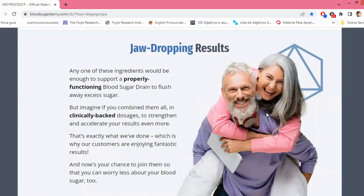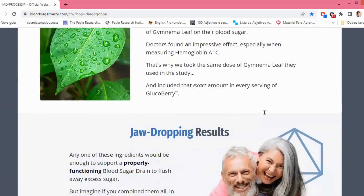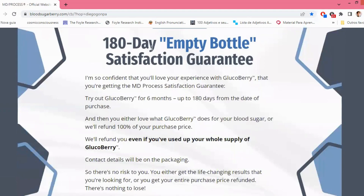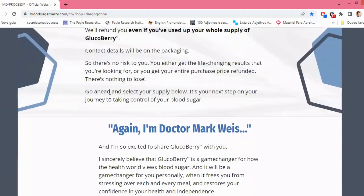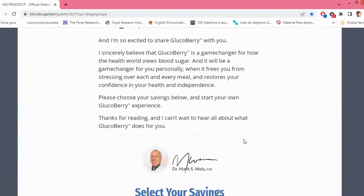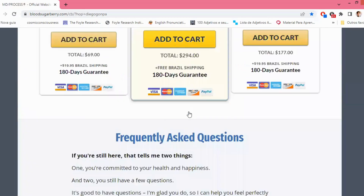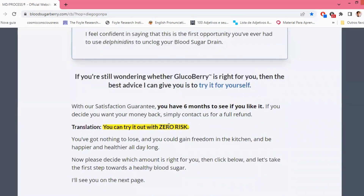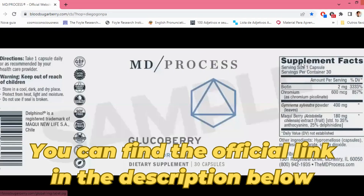That's exactly what they've done with Glucoberry, and their customers are experiencing fantastic outcomes. It's also important to mention that they offer a 180-day, 100% money-back guarantee. Simply try Glucoberry for 6 months, and if you're not completely satisfied by the results, just shoot them an email and they'll refund your entire purchase. They're so confident you'll love your experience with Glucoberry that they're giving an MD-backed satisfaction guarantee on their official website, where they'll refund you even if you've used up your whole supply. So now is the perfect time to get Glucoberry with no risk. Remember to use the product correctly and purchase only through the official website — you can find the link below this video.